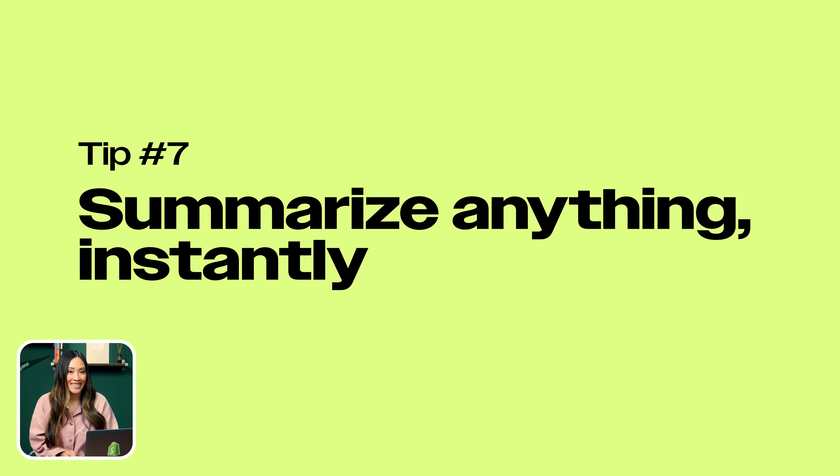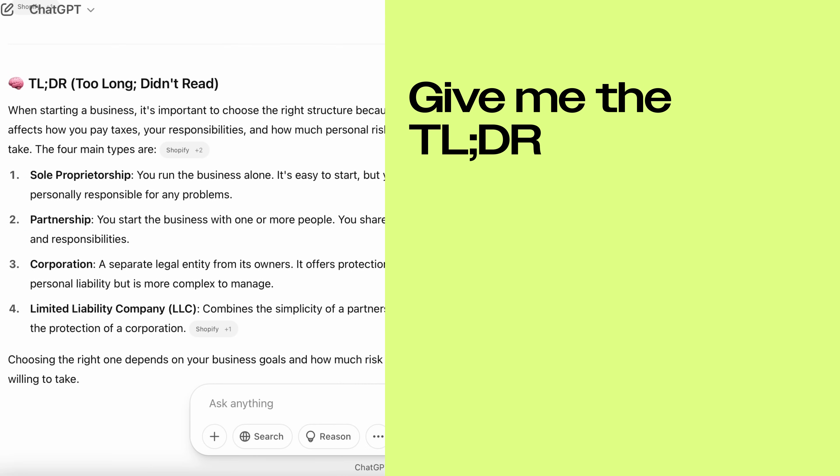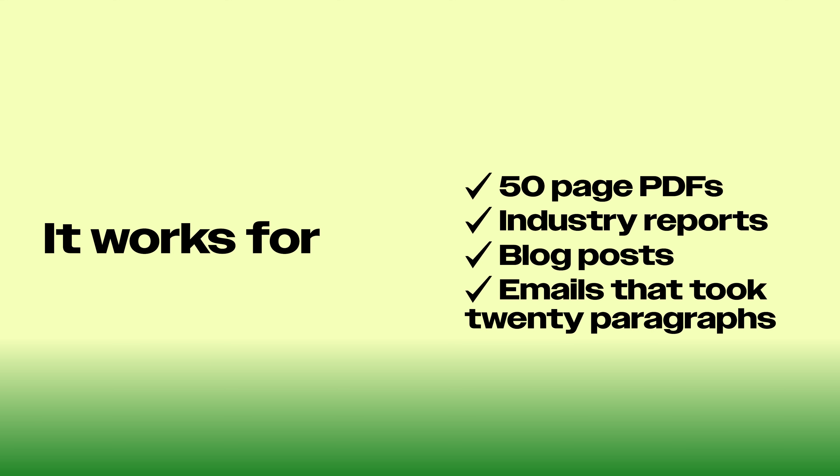Number seven: summarize anything instantly. Reading long emails, articles, or reports — we don't have time for that. Drop it into ChatGPT and say, give me the TLDR, or summarize this like I'm 12. Done. It works for 50-page PDFs, industry reports, blog posts, emails that took 20 paragraphs to say one thing. You'll instantly get the key takeaways, and if you need to act on them — like writing a response or turning them into a task list — you can ask for that too.